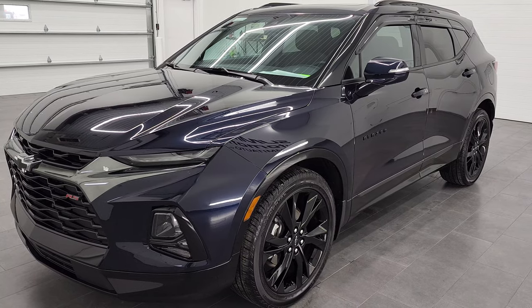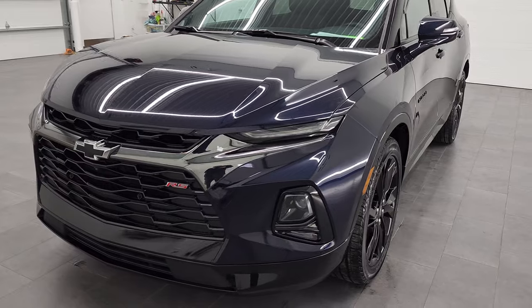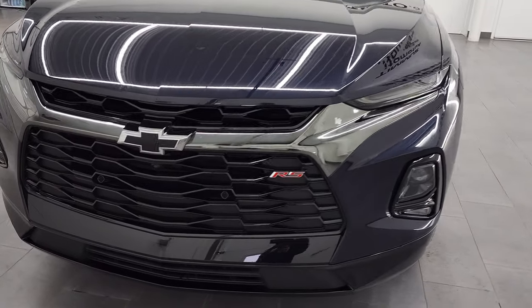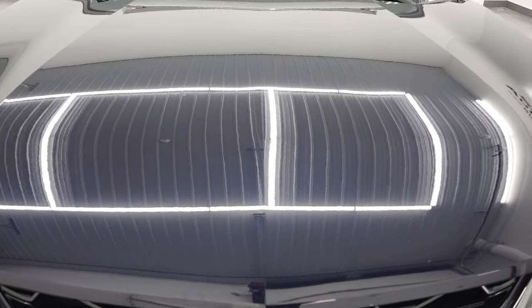It has a fresh oil and filter change. All the fluids have been checked and topped off and this vehicle is 100% ready to go. We're going to go all the way around — inside, under the hood — and start it up in this video.